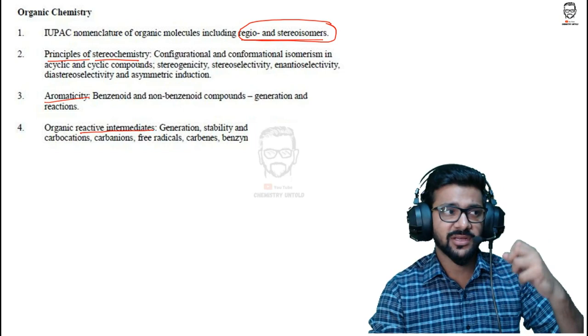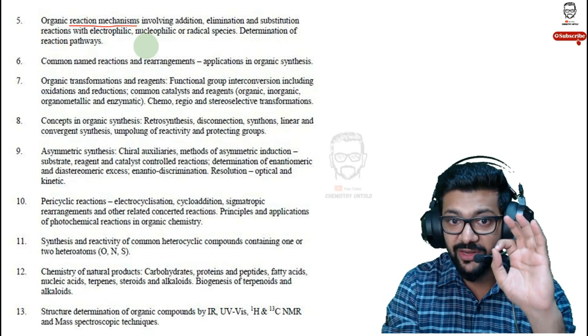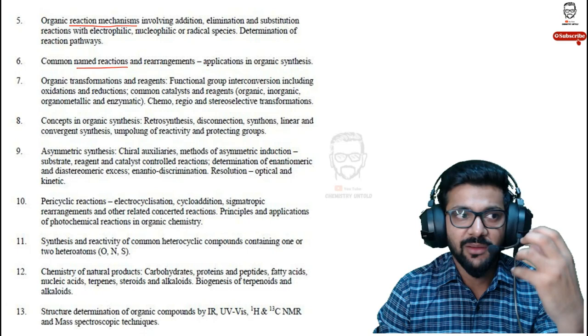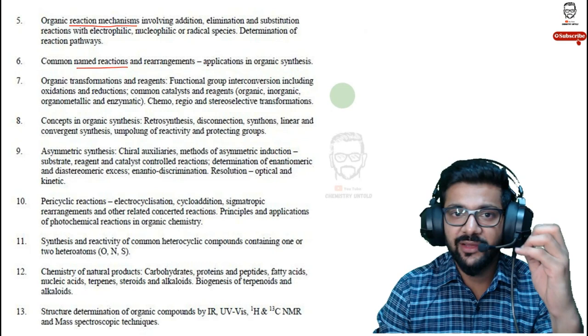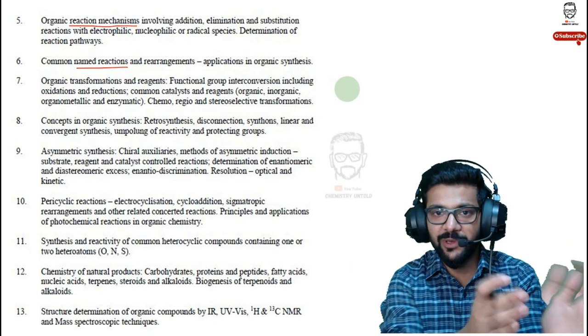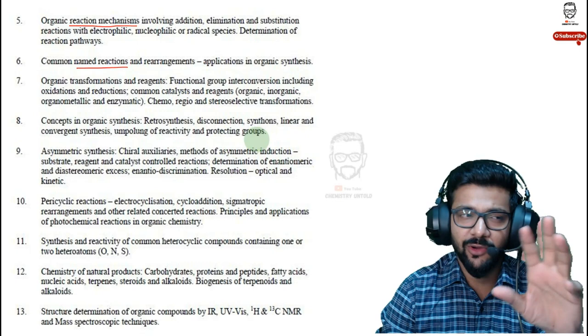Organic reaction mechanism is one of the most challenging parts. For name reactions, memorize as many as you can — your capacity determines how much. I suggest referring to Clayden — it is the Bible for organic chemistry, the lighthouse for your preparation. Most CSIR NET organic questions are directly from Clayden, essentially copy-pasted. If you follow Clayden, at least 70-80% of your organic chemistry problems will be solved. Then cover organic transformations and reagents, organic synthesis, asymmetric synthesis.